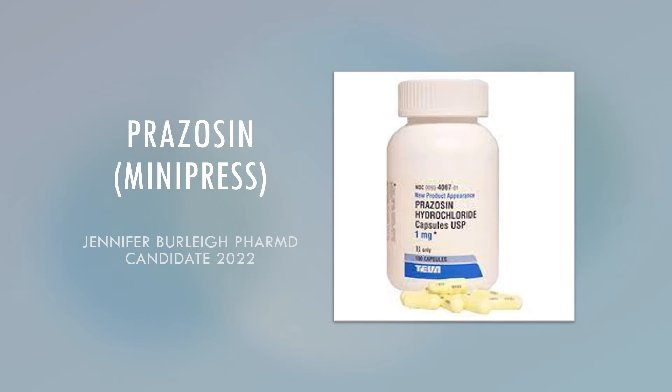Hello, my name is Jennifer Burley, and I am a PharmD candidate of the class of 2022. Today I will be going over the medication Prazosin, also known as Minipress.